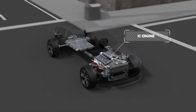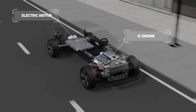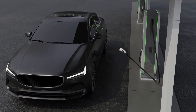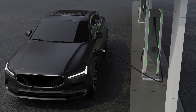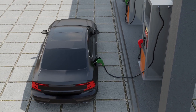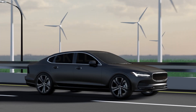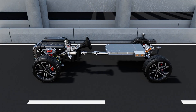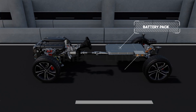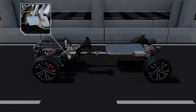Similar to hybrid EVs are the plug-in hybrid EVs, which also have an IC engine and electric motor responsible for propulsion. But unlike hybrid EVs, the battery pack of plug-in hybrids can be charged at a charging station, and the fuel tank can be filled at a fuel station. This gives drivers the flexibility of choosing between a charging or fuel station when on the go. The battery pack of a plug-in hybrid EV can be charged with an external power source, by the IC engine, or through regenerative braking.